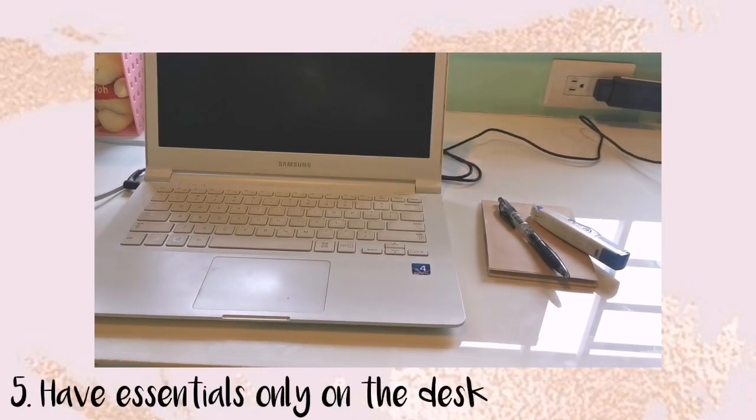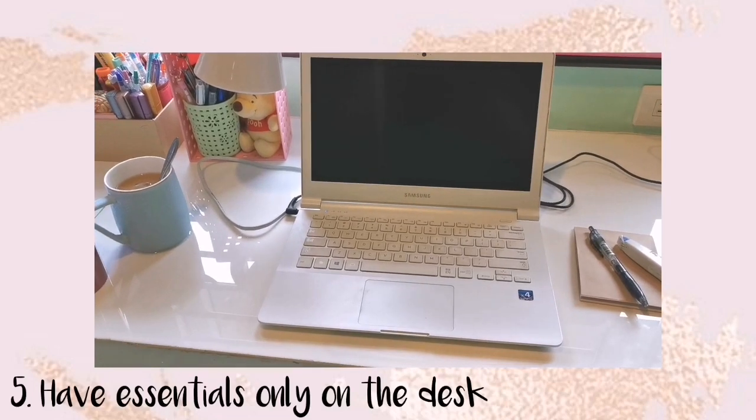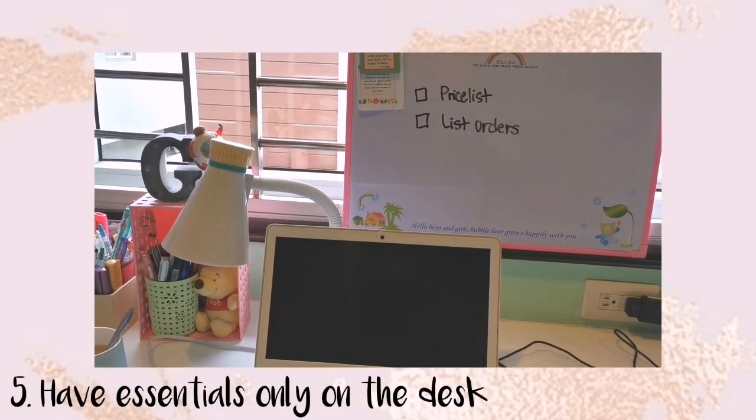The next tip is to have essentials only on the desk. Don't put too many things on the desk because you'll get distracted. Putting only essentials helps you avoid pausing to stand up and get things, because if you stand up, you might get distracted and lose your productivity. So keep your essentials within reach — for me, that's my laptop, a ballpen, and paper.